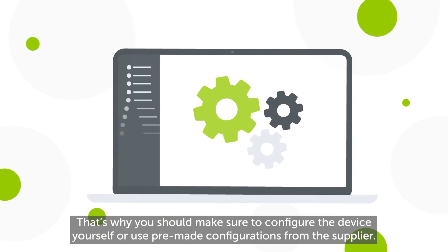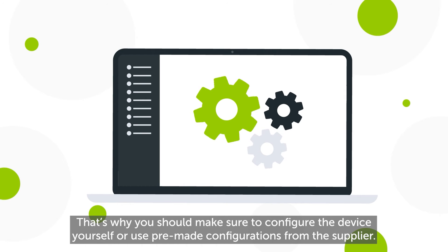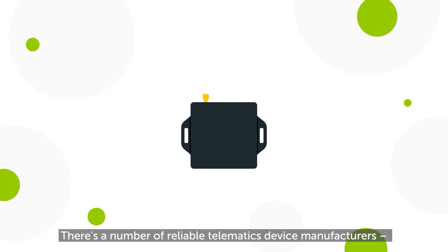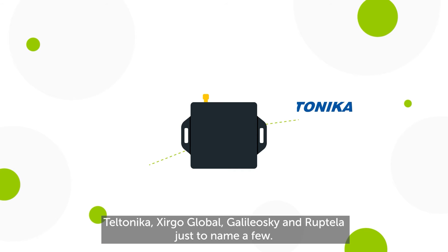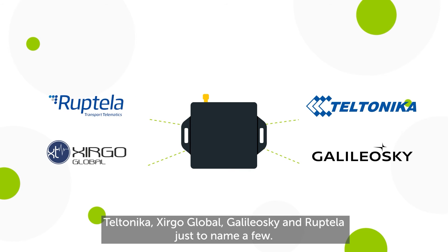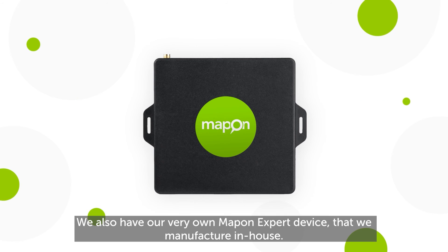You can use pre-made configurations from the supplier. There are a number of reliable telematics device manufacturers, including Teltonika, Zergo Global, Galileo Sky, and Ruptela, just to name a few.